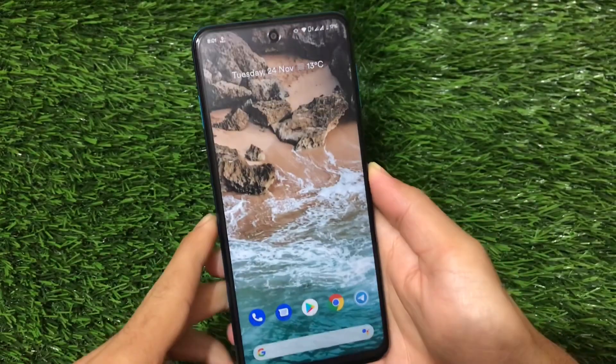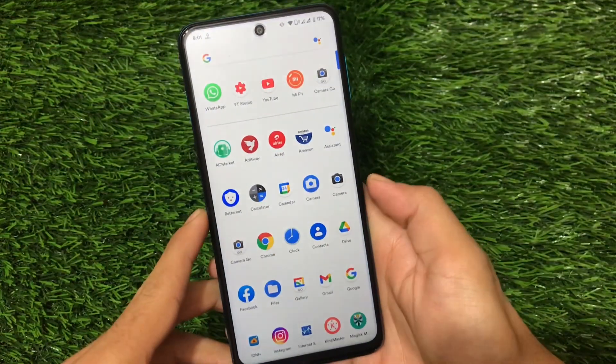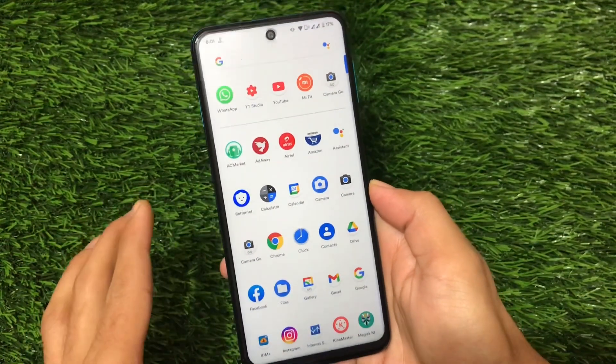What is up guys, this is Hirin here, welcome back to Tech Current YouTube channel. This is Pixel Extended R, which means Pixel Extended based on Android version 11, which I've installed on my Redmi Note 9 Pro.